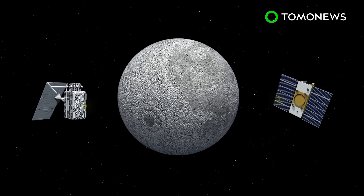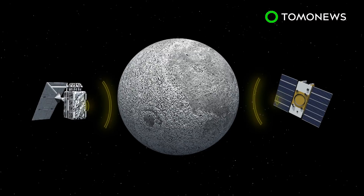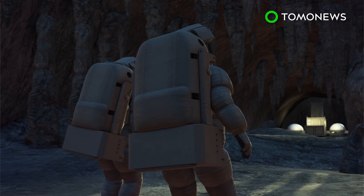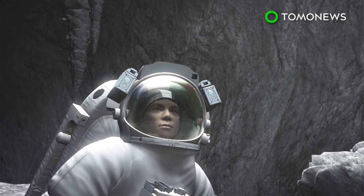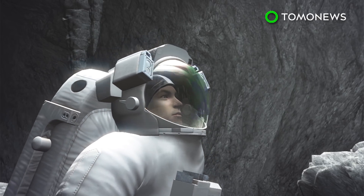The discovery was made by a team of Japanese and American scientists who used data from the Selene and Grail spacecraft to acoustically map the enormous lava tube. The chasm is around 100 meters wide and 50 kilometers long, located in the Marius Hills region of the moon. It could provide shelter to astronauts during moon missions, protecting them from dangerous cosmic radiation.